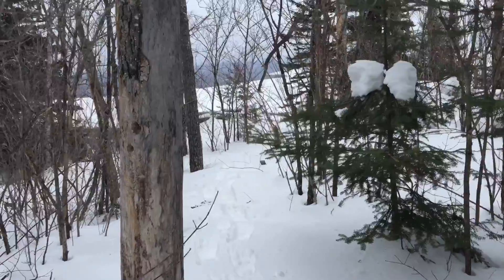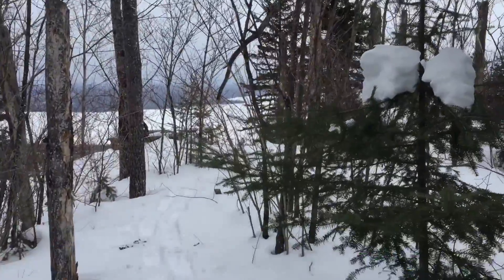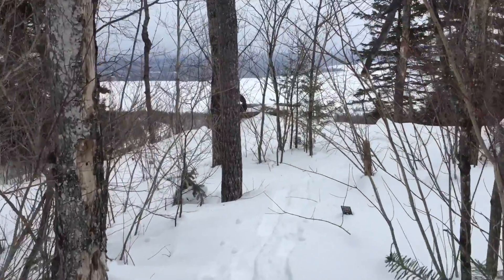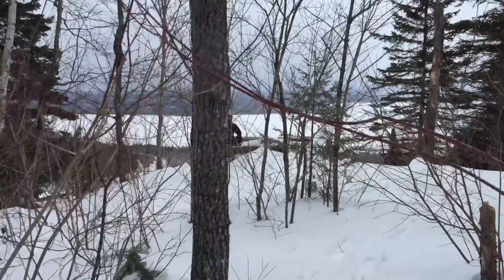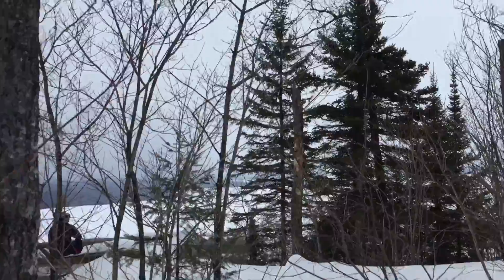We are making our way out to the next lookout. It might be a little bit windier up here once I get into the open, so hopefully you can still hear me.